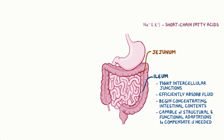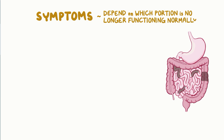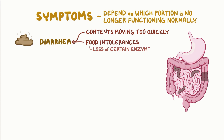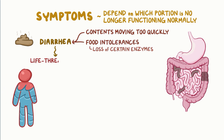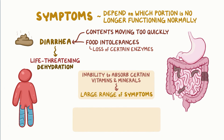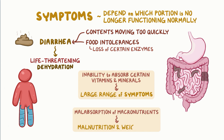Since each part of the small intestine has a specialized function, as does the large intestine, the manifestations of short bowel syndrome depend on which portion is no longer functioning normally. Diarrhea can result from intestinal contents moving too quickly, or from food intolerances due to loss of certain enzymes. This can lead to life-threatening dehydration. An inability to absorb certain vitamins and minerals can lead to a large range of signs and symptoms, while malabsorption of macronutrients leads to malnutrition and weight loss.